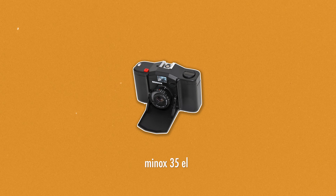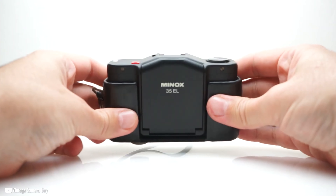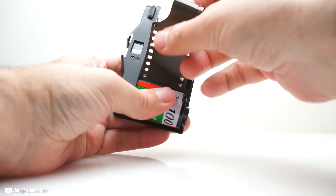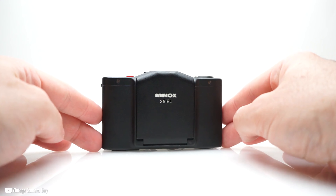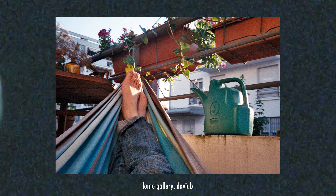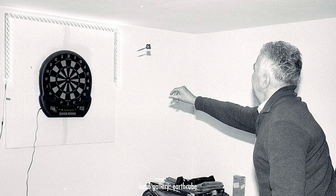First up is the Minox 35EL. The Minox 35EL is potentially the smallest film camera in the world, making it a great point-and-shoot camera that can be brought truly anywhere. Despite its tiny size, it still offers a great amount of control with manual focus and aperture control. On top of that, the lens is a 35mm f/2.8, rendering sharp images for its tiny size.